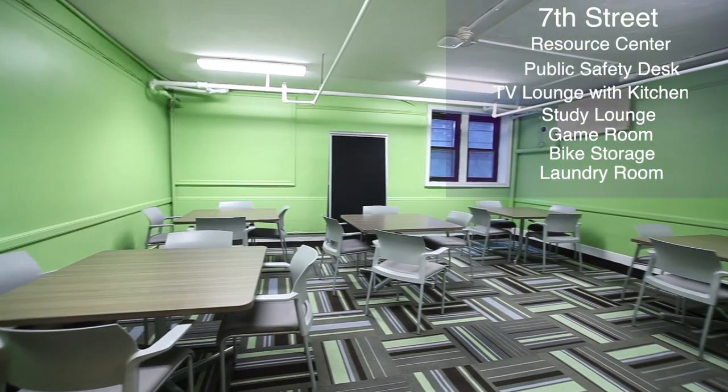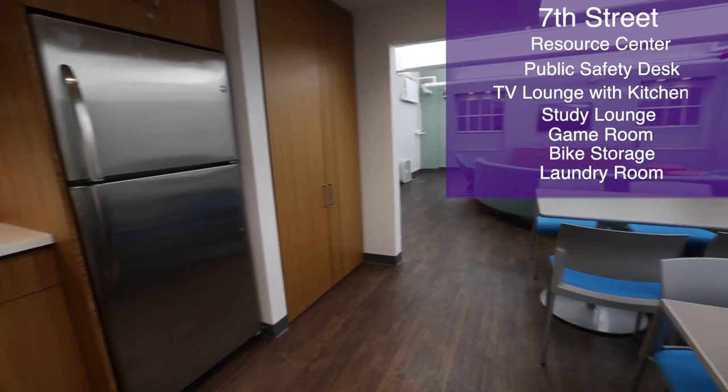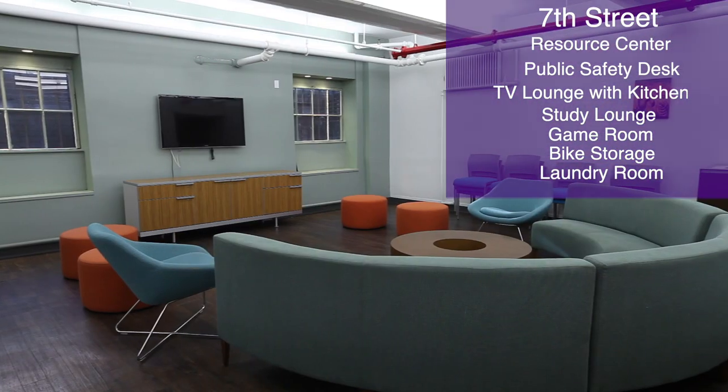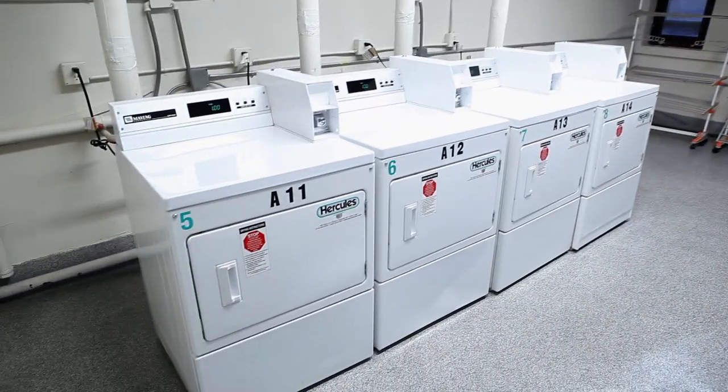You'll find three different lounges: a study lounge, a TV lounge with a communal kitchen, and a game room. Plus there's a bike storage room and a laundry room located conveniently on the basement level.